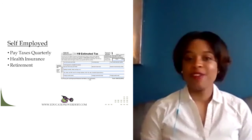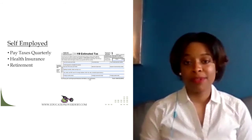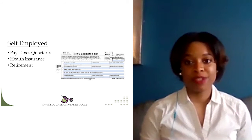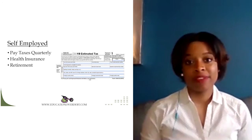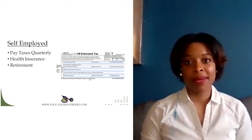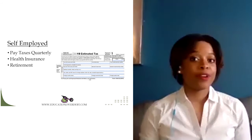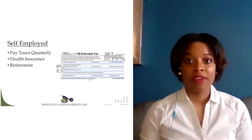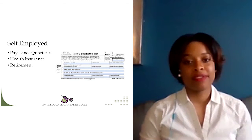Last but not least is retirement. If you're just getting started and not making a lot — maybe it's just you without employees — you can always go to a bank and open up a traditional or Roth individual retirement account. The maximum contribution amount varies each year; currently for 2020 it's around $6,000 if you're under the age of 50. If your company grows and you begin to have employees, you can look at other options such as a SEP IRA or a Simple IRA, depending on your business needs, what you can afford to save, and whether you want to contribute to your employees' retirement accounts.